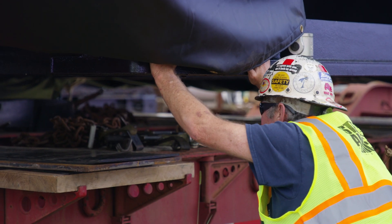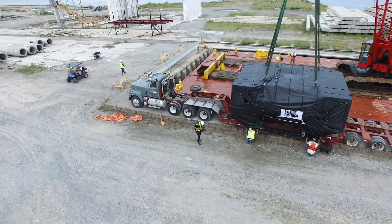The emplacement of the launch mount on Launch Complex 2 is a major milestone. It's a significant step in moving toward launching the Electron rockets out of Wallops.